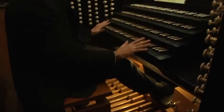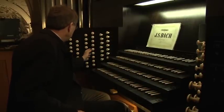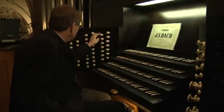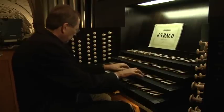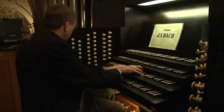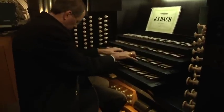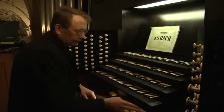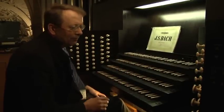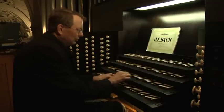Jetzt kann ich auch eine Summe bilden aus all diesen Manualen über die Koppeln. Und durch die Koppeln kann ich dann einen doch sehr starken Klang erzeugen. Ein besonderer Clou hier sind Röhrenglocken, die auf dem zweiten Manual spielbar sind.